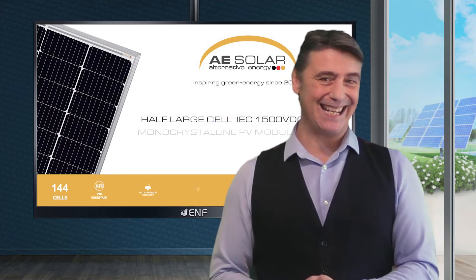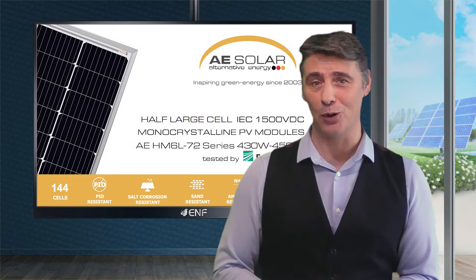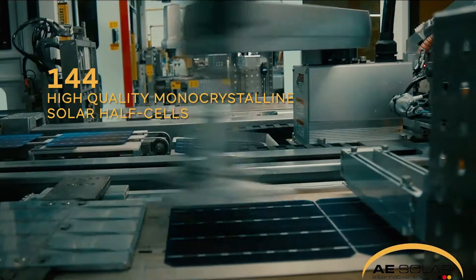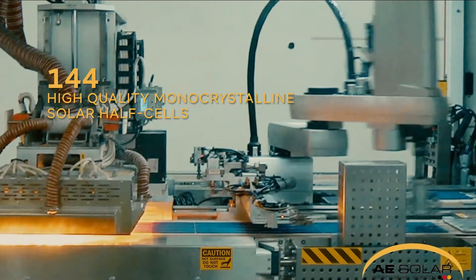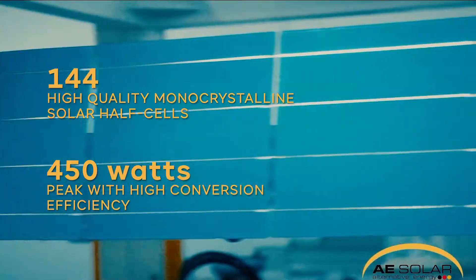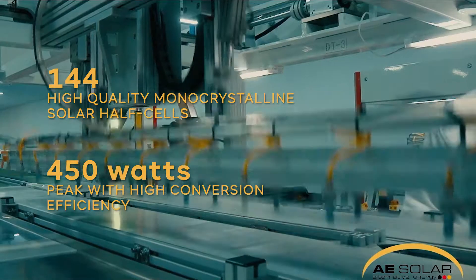Here are the key features of the AE-HM6L72 series 430 to 450 watt solar module series manufactured by AE Solar. 144 high quality monocrystalline solar half cells allows the product to generate up to 450 watts peak with high conversion efficiency of up to 20.71% and a positive power tolerance of up to five percent of rated power output.